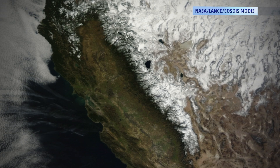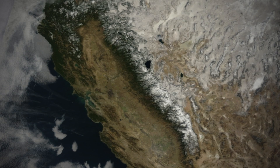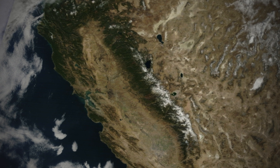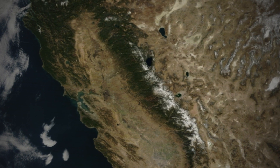If you need more proof of the record-setting drought in California and the trouble it's causing, take a look at this. This image released by NASA shows the snowpack in the Sierra Nevada mountains last January. Fast forward a year, and this is what the snowpack looks like now. Keep in mind, this contributes to a third of California's water supply.